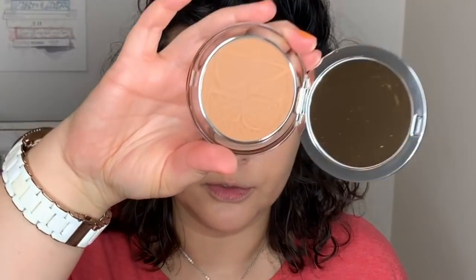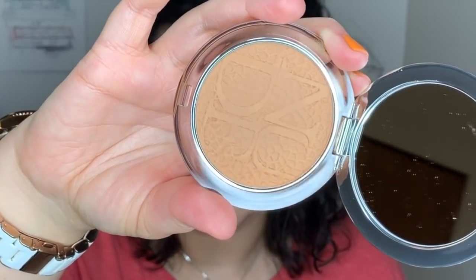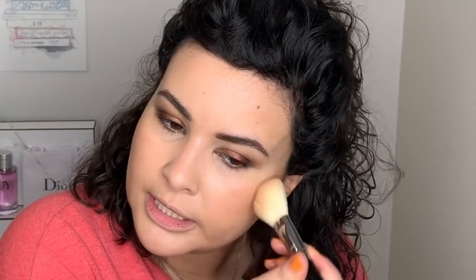There are two shades available in the bronzer. I believe this is the darker one. The lighter one I could have used all over as a face powder, but I wanted something to prep me for summer, so I'm using this as a bronzer. It's very opaque — I'll just blend this out. I like that it's making me look bronze without making me look orange. Nobody wants to look like an Oompa Loompa.